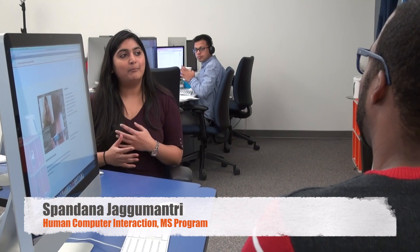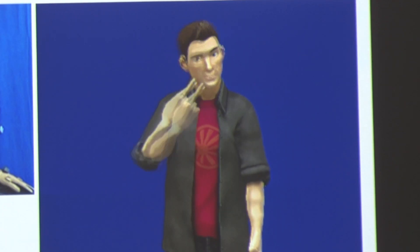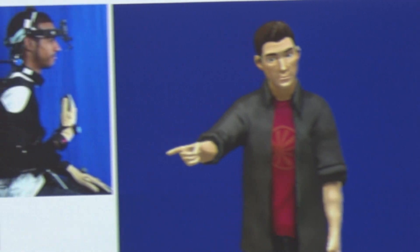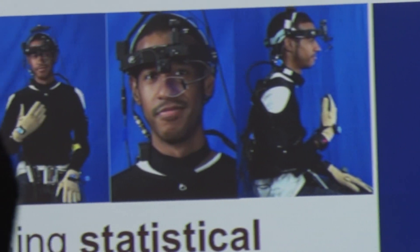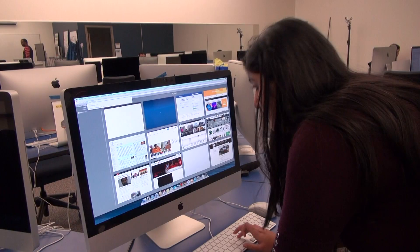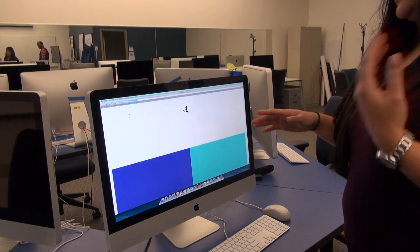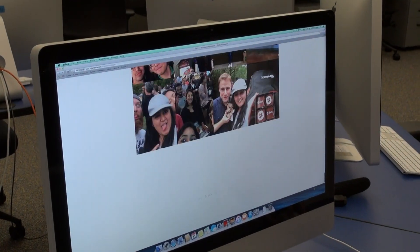I did my bachelor's in computer science, and I think RIT has best helped me to transition from computer science to HCI. We do a lot of research here and people are from multidisciplinary backgrounds — a lot of people here are from computer science, psychology, electronics — everyone comes and does HCI here. I think that's the best part of the program. People are from multidisciplinary backgrounds and we get to learn a lot from each other.